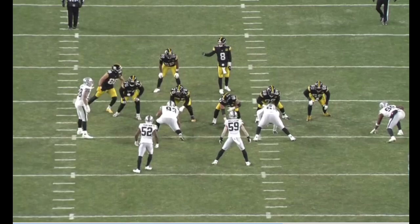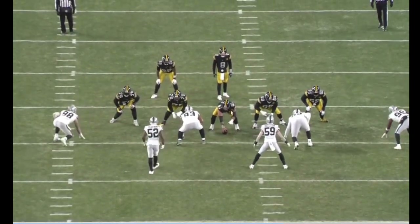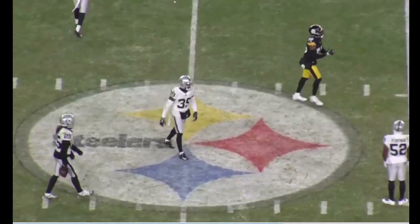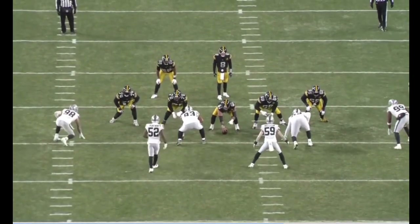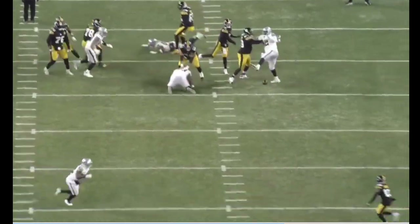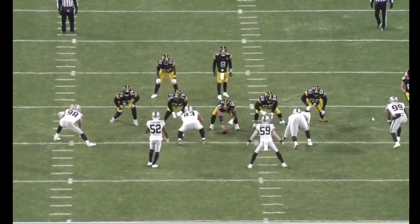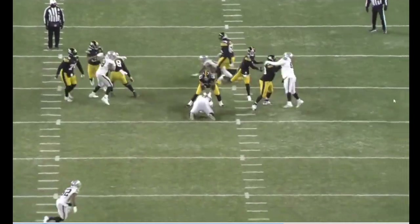Now we'll look at a clip later in that same game against the Raiders. Here is Mason Cole, the Steelers center, against number 93 — a bit better pass rusher — executing the snatch and trap technique of knocking the arms down of the pass rusher, number 93, and burying him, sending him to the ground. And again, keeping that pocket clean for Kenny Pickett. The interior offensive line, as Pat Meyer says, they're responsible for the depth of the pocket.